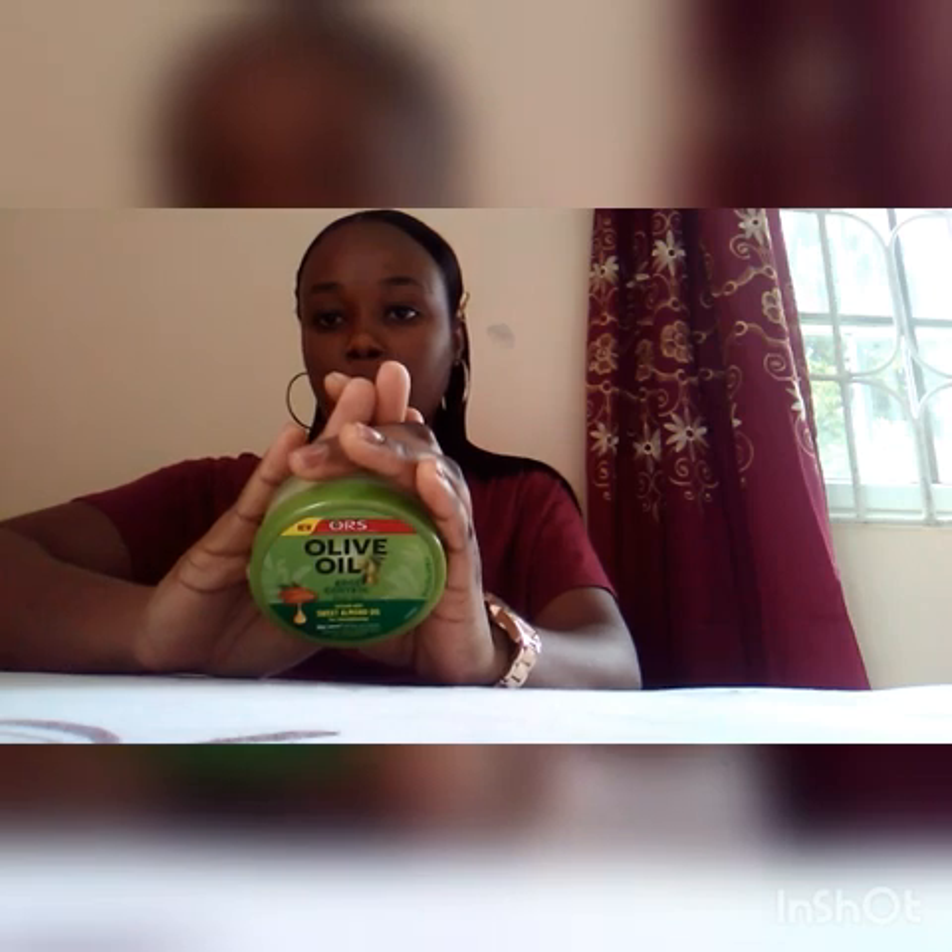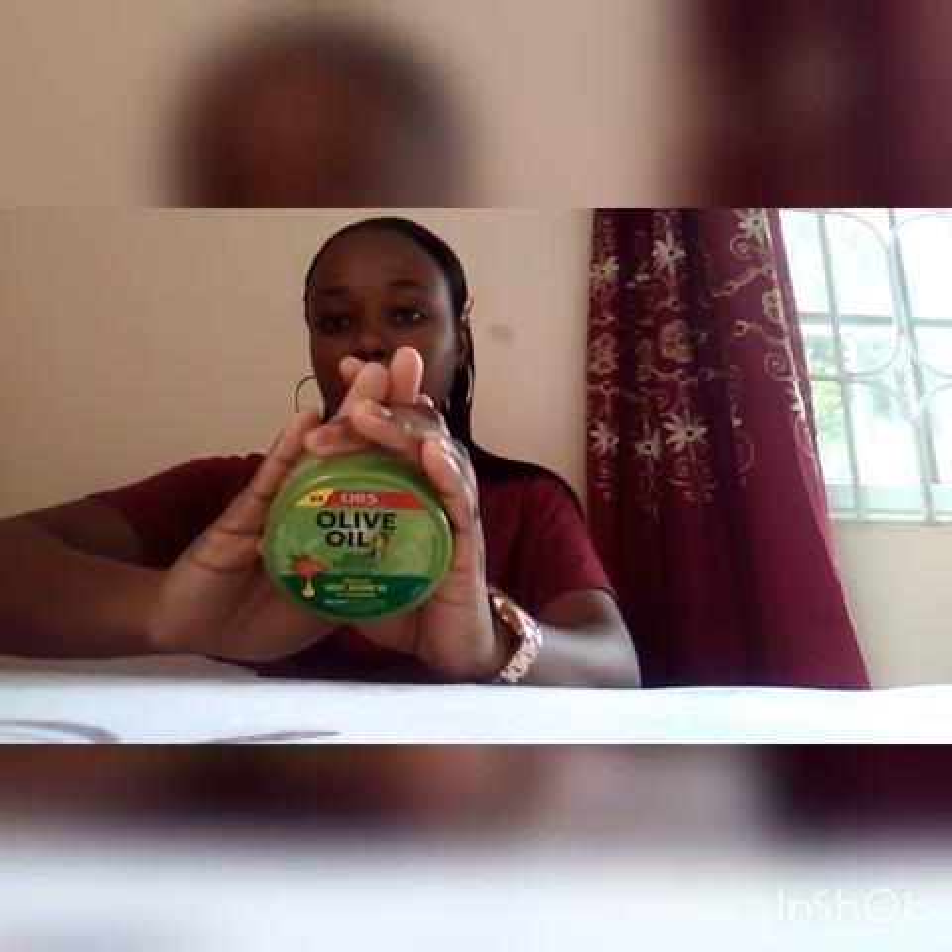Now to style — when I want to put my edges down and lay my edges — I use this. This is my olive oil edge control. With edge control, you don't have to use a lot; a little goes a long way. I'll use more if my hair is growing out and I need to go all in.